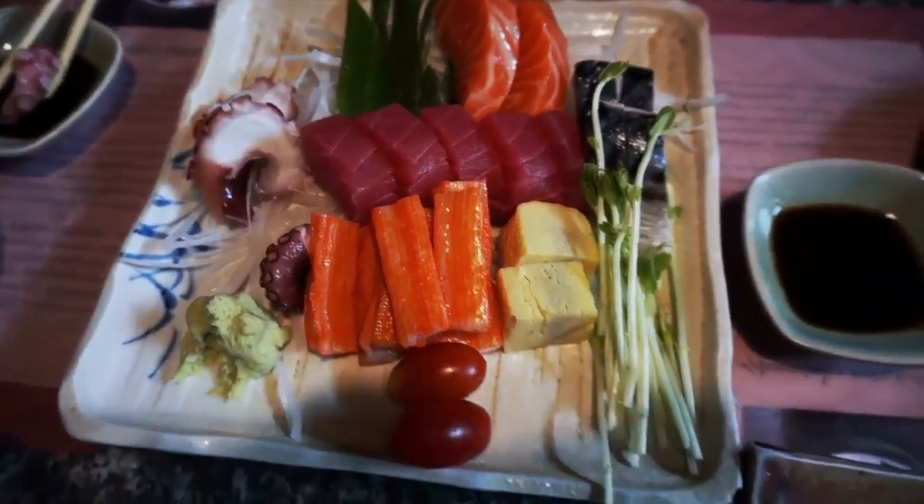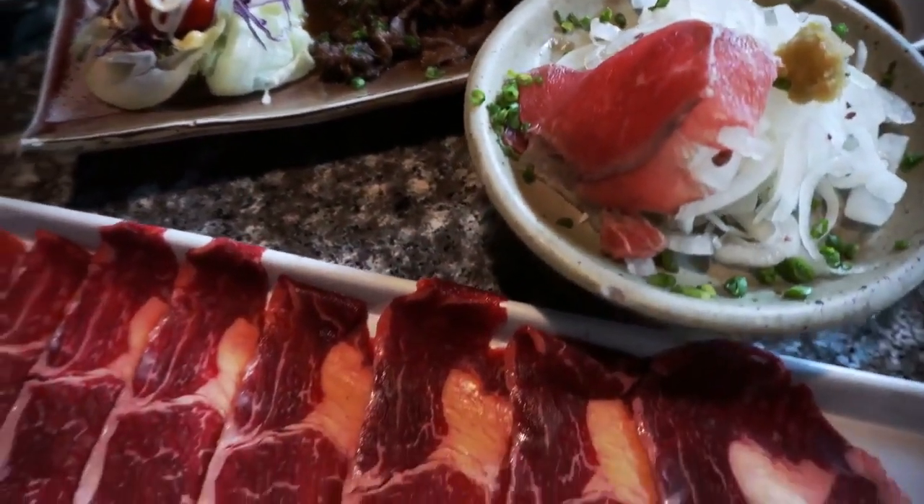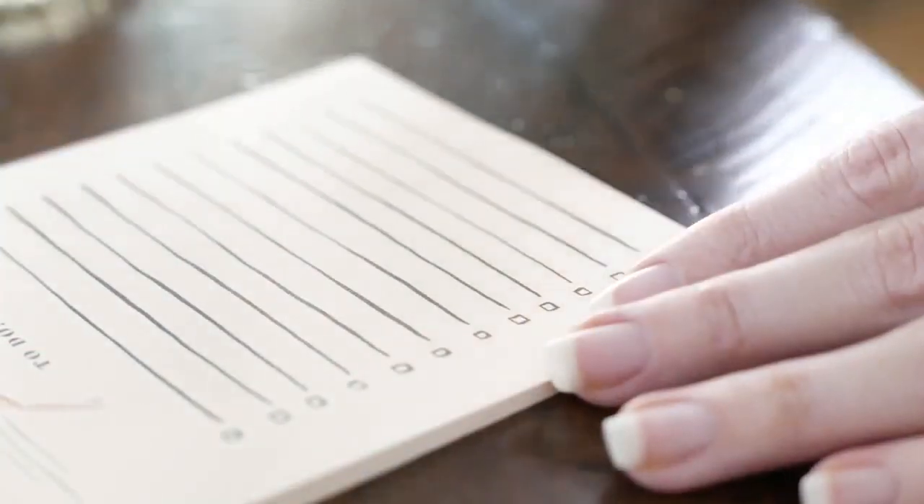Our list will consist of foods that are high in collagen, and foods that will increase your body's ability to produce its own collagen. Our list is in no particular order.